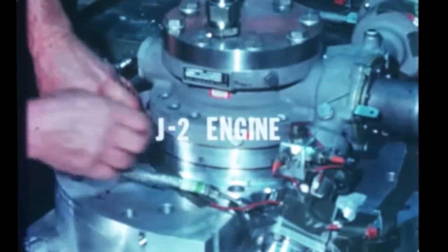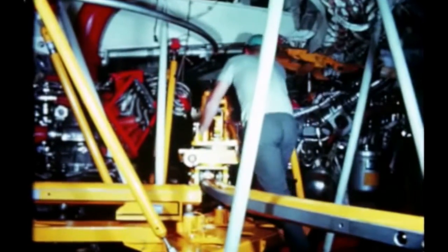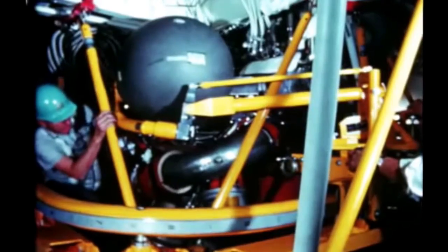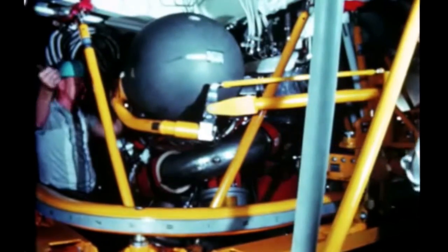Rocketdyne's J-2 engine component qualification test program, which began in April 1965, is now virtually complete. Components such as this main oxidizer valve were tested during this report period. Only one of the 36 items selected for the component test program remains to be tested, and this will be accomplished early next quarter. Rocketdyne's new J-2 component installer assembly device, designed for use on Saturn V second and third stages when in a stacked position, underwent testing this quarter. The device can be used to install or remove all components of the J-2 engine except the thrust chamber after the engine has been installed in a stage.